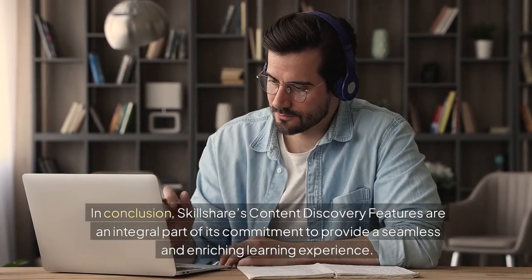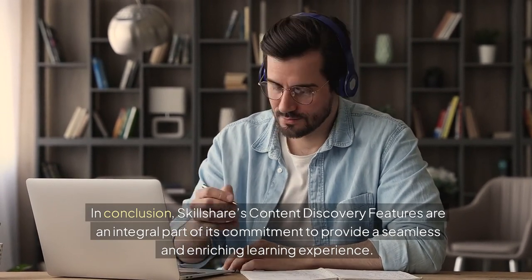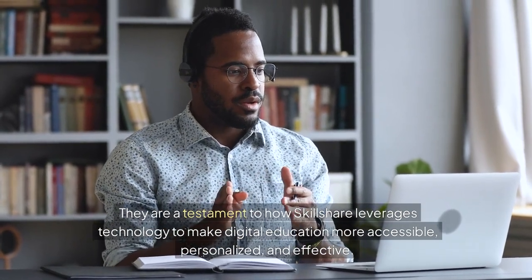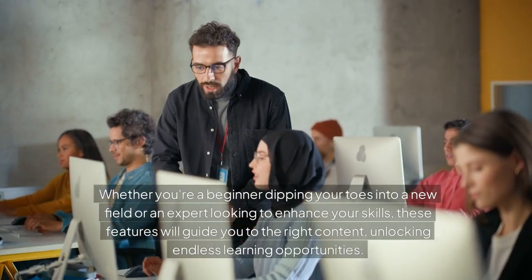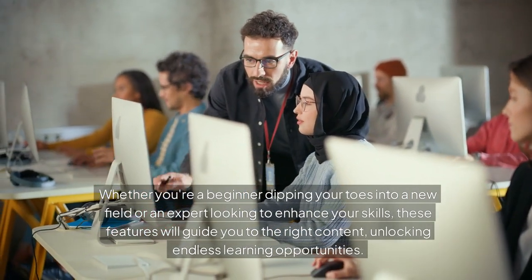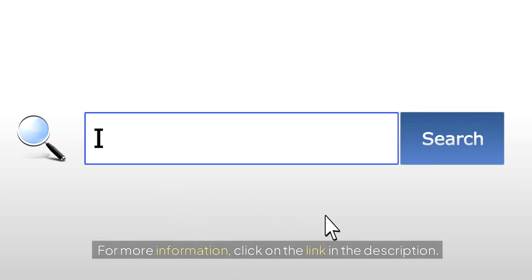In conclusion, Skillshare's content discovery features are an integral part of its commitment to provide a seamless and enriching learning experience. They are a testament to how Skillshare leverages technology to make digital education more accessible, personalized, and effective. Whether you're a beginner dipping your toes into a new field or an expert looking to enhance your skills, these features will guide you to the right content, unlocking endless learning opportunities. For more information, click on the link in the description.